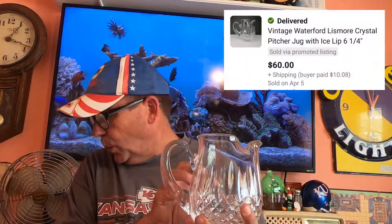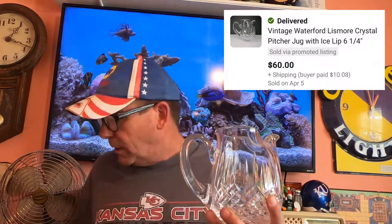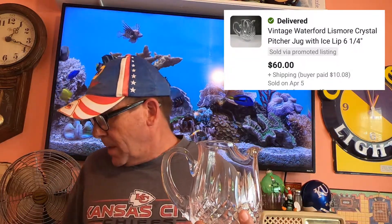Picked this up on HiBid. I believe I'm into this along with another Waterford flower vase. This sold for $60 — I took a best offer — and the buyer's paying $10.08 shipping. Another retail arbitrage item going out.